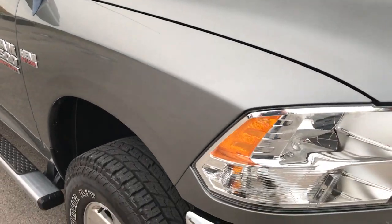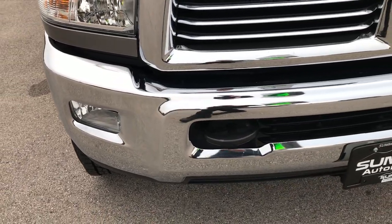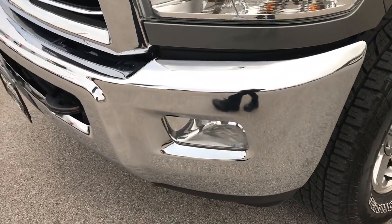From this HD video, you'll be able to tell that this truck is extremely clean all the way around. We take all of our videos in 1080p, so if you have HD capabilities on your computer, tablet, or smartphone device, turn them on now.